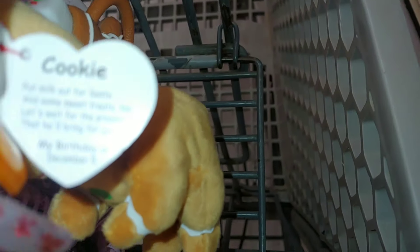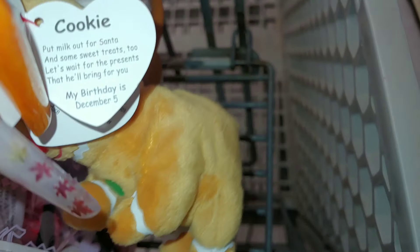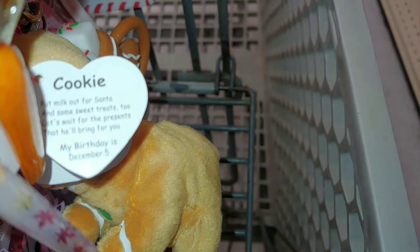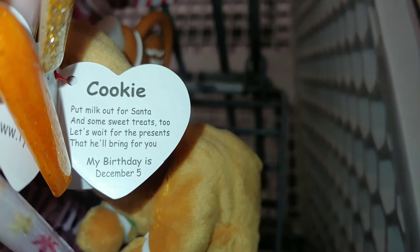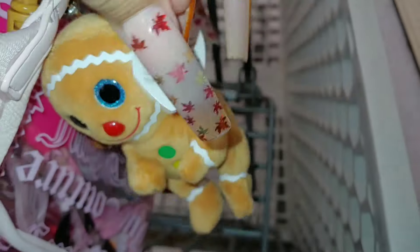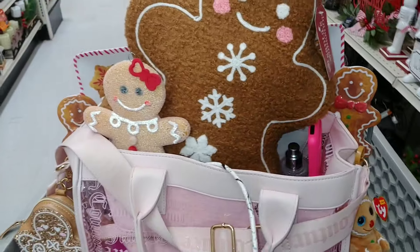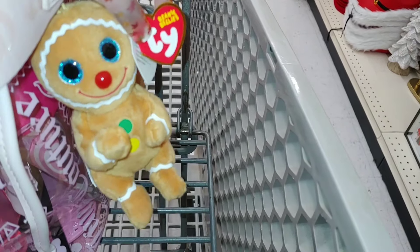His tag says: 'Put milk out for Santa and some sweet treats too — let's wait for the presents that he'll bring for you.' His birthday is December 5th. Love that name Cookie! Isn't that cute? Maybe he'll also bring me gingerbread look, right?